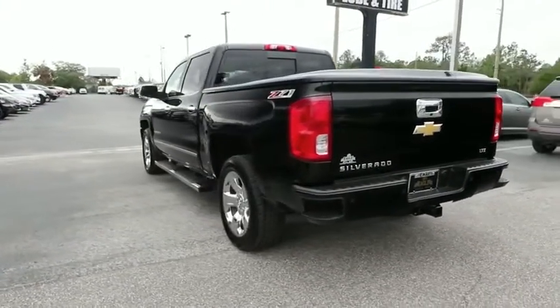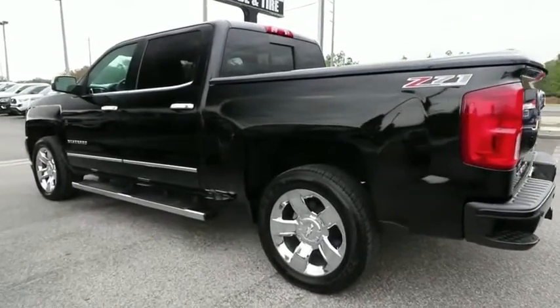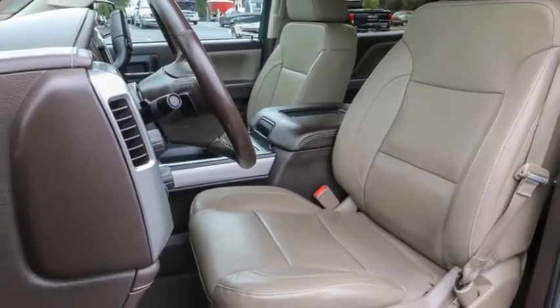This vehicle has less than 60,000 miles. Searching for a dependable vehicle that looks great too? You found it, so stop in today.